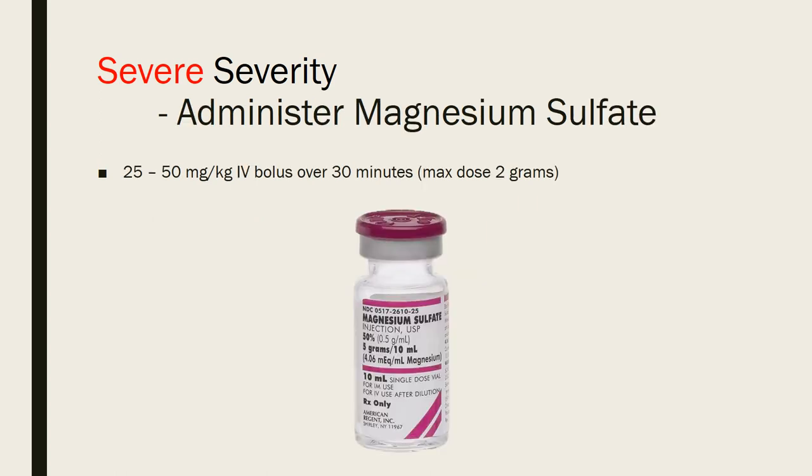For patients in the severe category, use magnesium sulfate. The dose is 25–50 mg/kg as an IV bolus over 30 minutes, with a maximum dose of two grams. Magnesium has shown significant improvement in FEV1, typically seen between the first and second hour. The continuous infusion is well tolerated with few complications, though beyond four hours, clinical efficacy has not been well evaluated — so that's really the maximum infusion time. Current data strongly supports magnesium sulfate over other adjunctive therapies such as terbutaline and norepinephrine, especially when used adjunctively with inhaled beta-2 agonists.